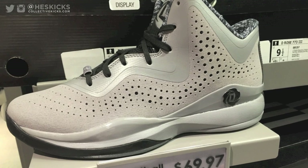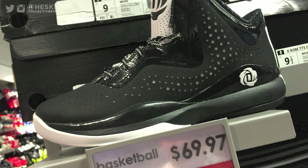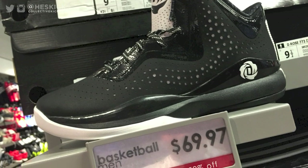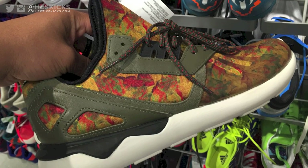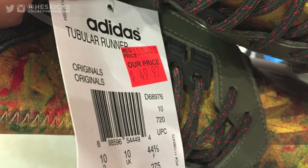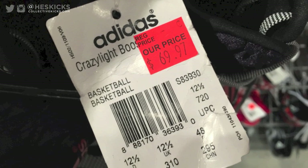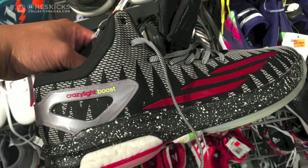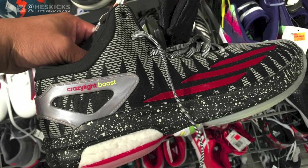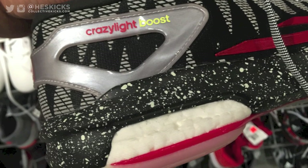I had a little coupon thing that gave you like 20% off. So they had some D-Roses, some previous models that you can see here — buy one, get one 50% off. They also had some Tubulars in the back. These ones were super cheap, I think, 50 bucks plus 20% off — not too bad. Crazy Light Boosts for 70 bucks. Check these ones out — I think these are the Christmas pack ones. I want to say they actually even glow in the dark, maybe not. But those ones were pretty dope.